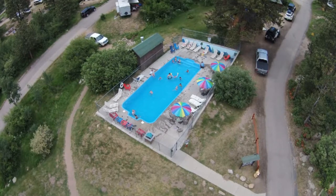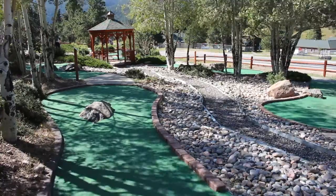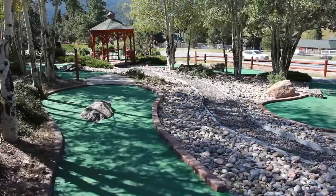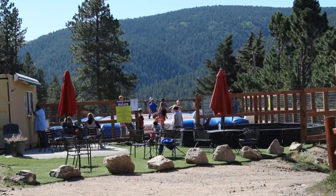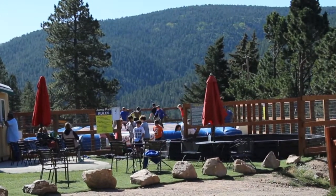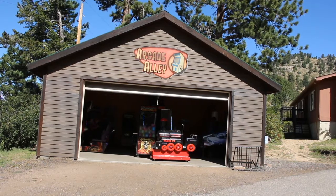Jellystone is an RV park set up for your kids to have a blast. Your kids will stay busy at the pool during summer months. They also have endless games of miniature golf, a place to play gaga ball, a giant jump pad, laser tag, and a game room with a variety of different arcade games.